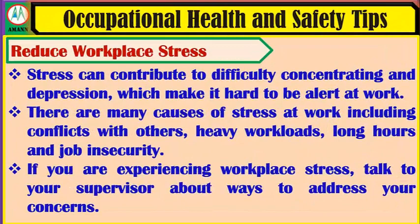Reduce workplace stress. Stress can contribute to difficulty concentrating and depression, which make it hard to be alert at work. There are many causes of stress at work including conflicts with others, heavy workloads, long hours and job insecurity. If you are experiencing workplace stress, talk to your supervisor about ways to address your concerns.